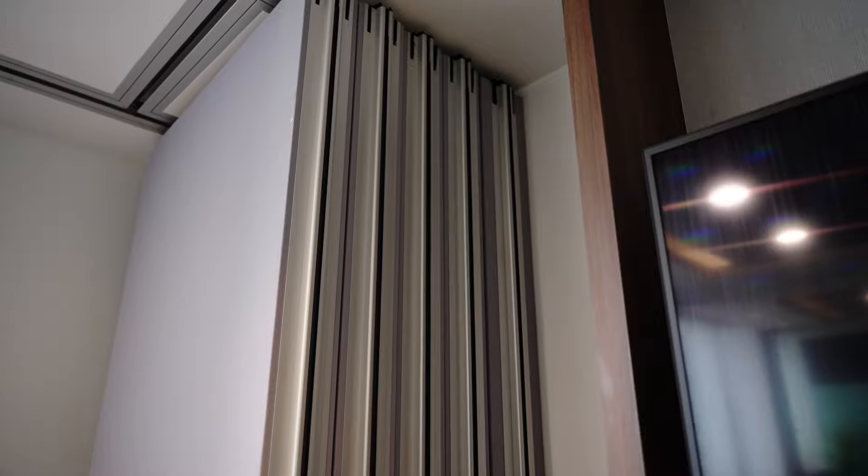We retained this existing operable wall and kept more flexibility in this office by opening up to a big large meeting room when needed.